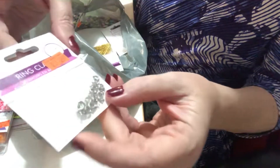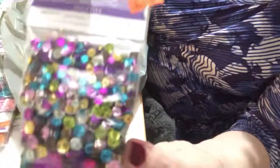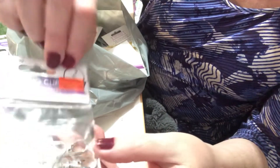I bought these beads — they're sequin-style and multicolored, so I thought those were kind of cool. They come in different sizes. I also bought another set of the clasps and key ring clips.